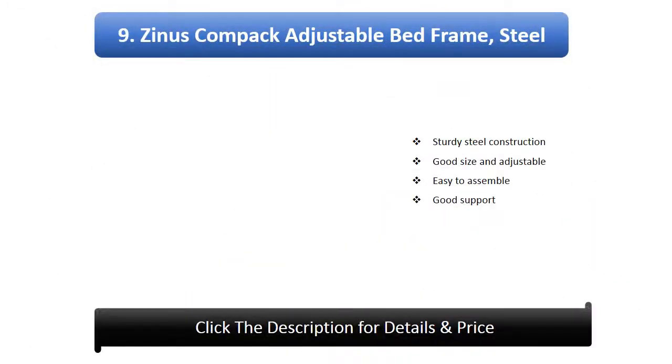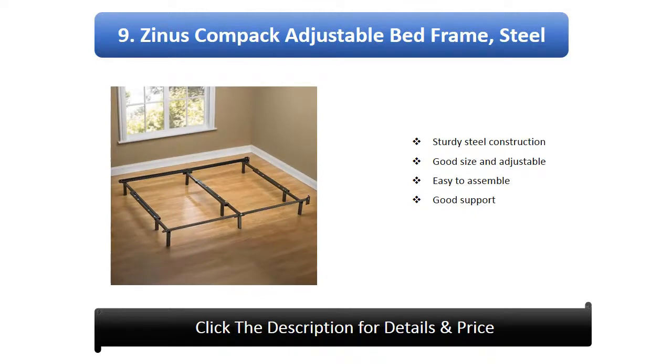Number 9: Zynos Compact Adjustable Bed Frame. Features sturdy steel construction, good size and adjustability, easy to assemble, and good support.